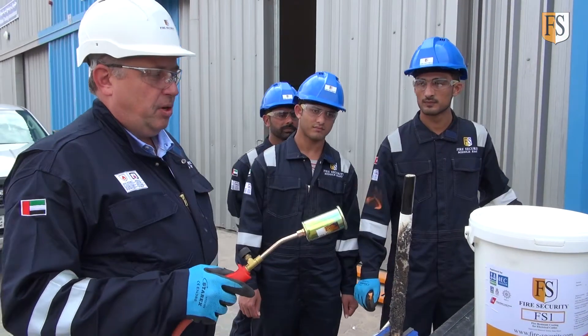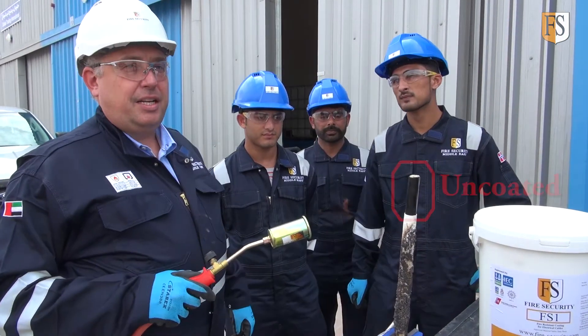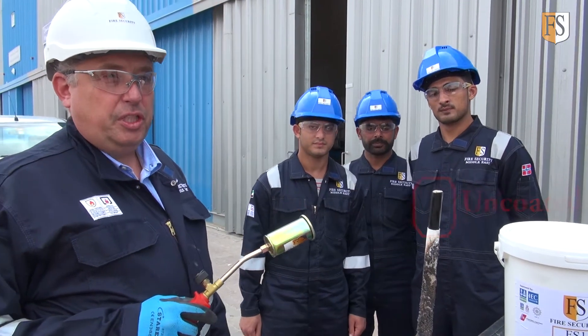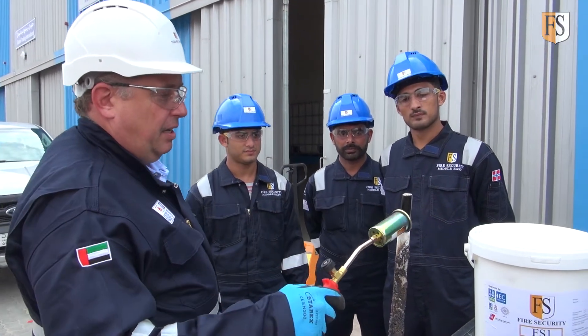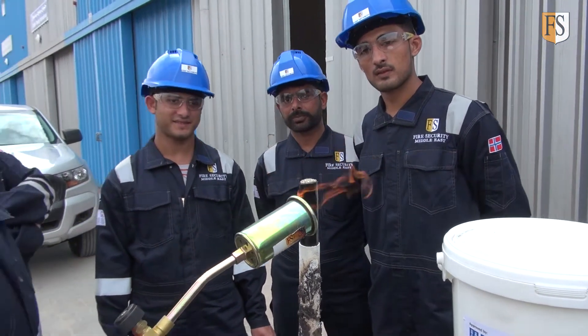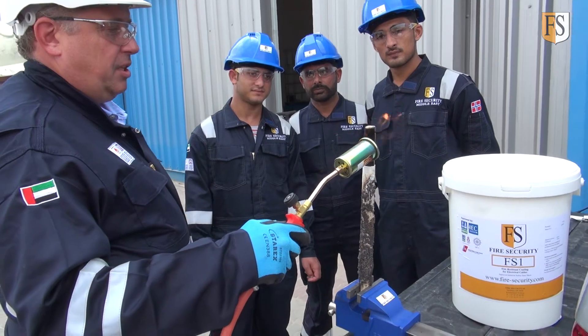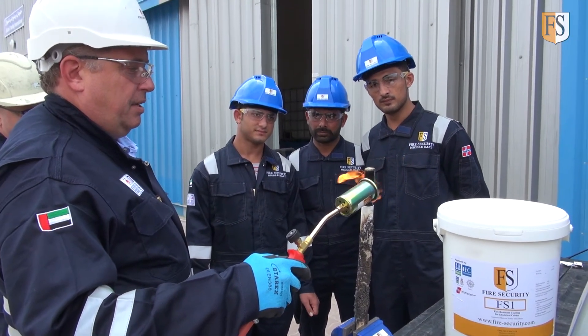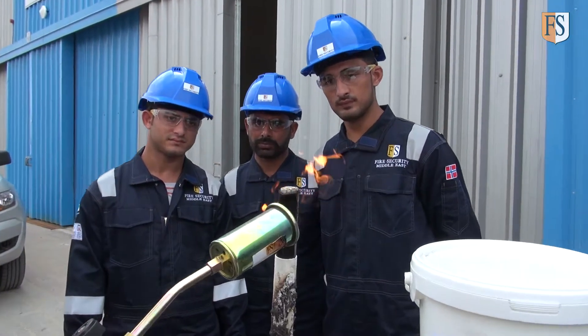Now we will expose the uncoated cable to demonstrate how fast it starts to give off poisonous smoke and catch fire. Let's have a smell. It's difficult to see, but the PVC is slowly starting to catch. And once it catches, the fire will run. There you go — it's on fire within 30 seconds.